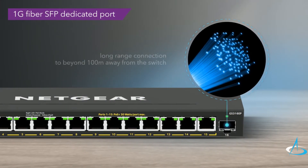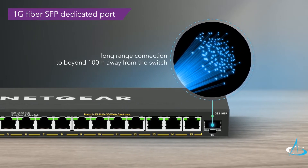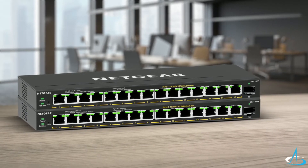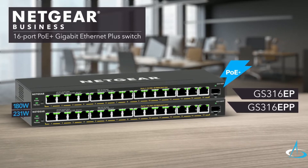Both models also include a 1GB fiber SFP dedicated port for long distance and high speed connectivity to the core network. Experience smart networking with all these features and more with the Netgear 16-port PoE Plus Gigabit Ethernet Plus switches.